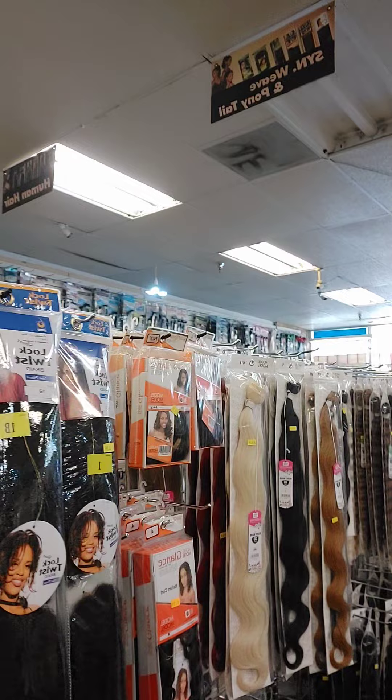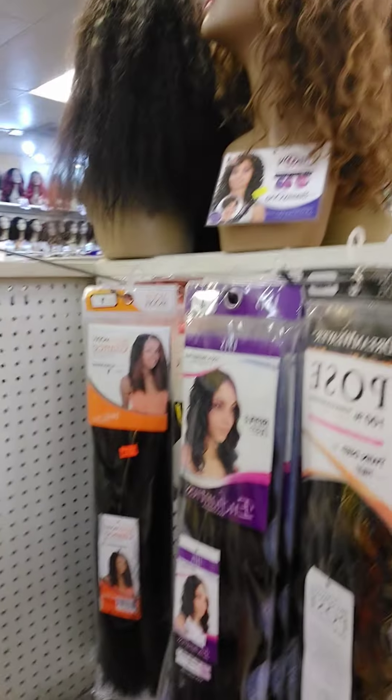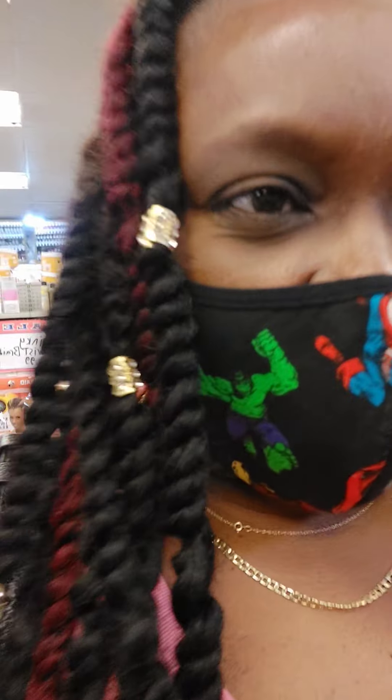Alright guys, let me browse around here and see if I can figure out one of these styles to go with, but I don't think I'm going to be making a decision today — there are way too many options in here. Thank you guys again for tuning in to another video. Remember to like, share, and subscribe. If you haven't already subscribed to the channel, please subscribe, and I look forward to seeing you guys in another video. Bye!